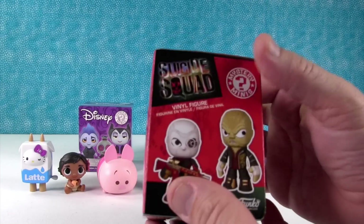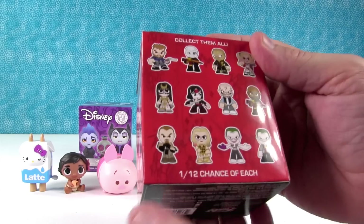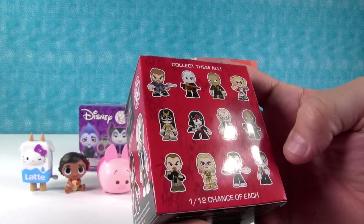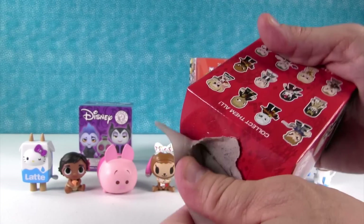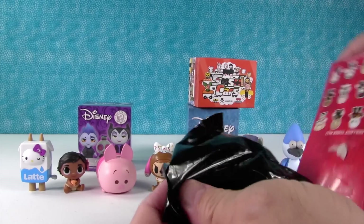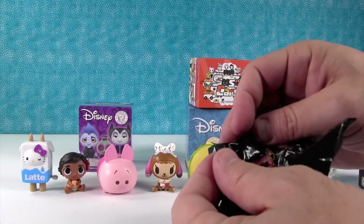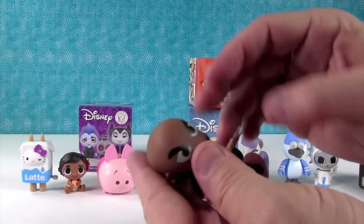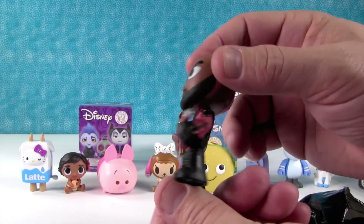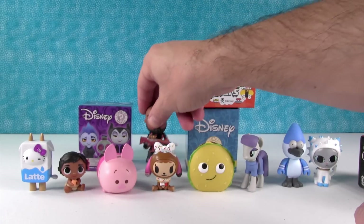Suicide Squad Funko Mystery Mini. Here's all the Suicide Squad figures. I would like to get Enchantress or Diablo, or Harley. Shannon wants Harley. There are two different Harleys you can get in this series. Oh, we have Deadshot Unmasked. That's a cool figure. There's Will Smith. Very cool.